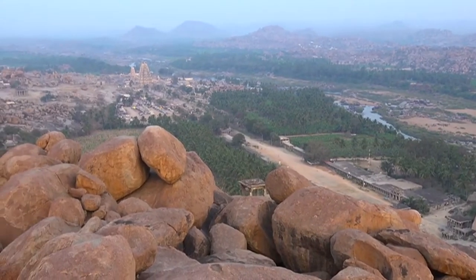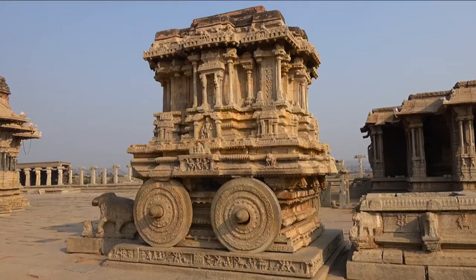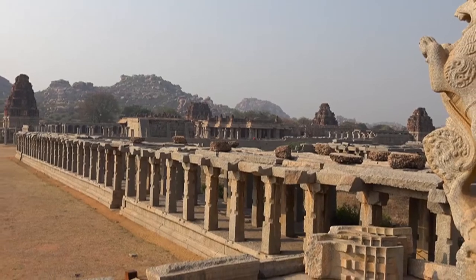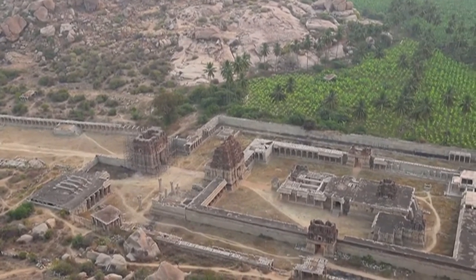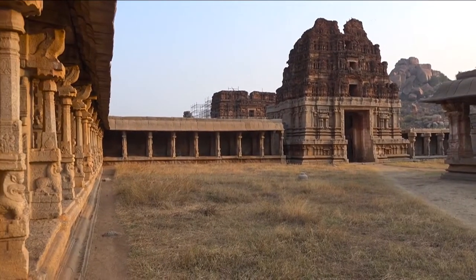Hampi is one of the greatest examples of ancient Indian history. Scattered here are the remains of the glorious Vijayanagara Empire that speak volumes about the craftsmanship of the 14th century. The site is famous for its temples, and visitors from all over the world come here to witness and experience their architectural grandeur.